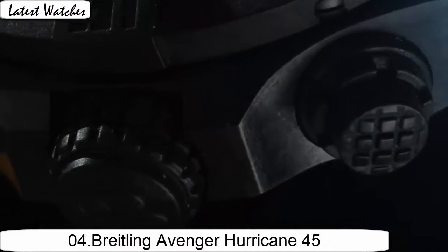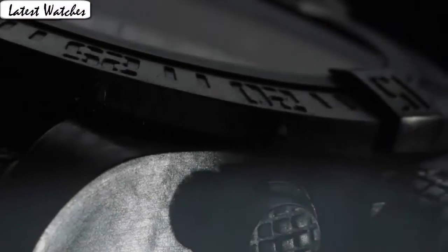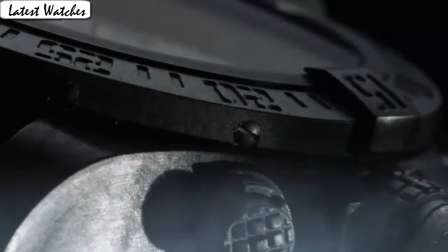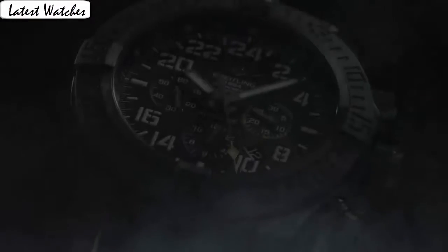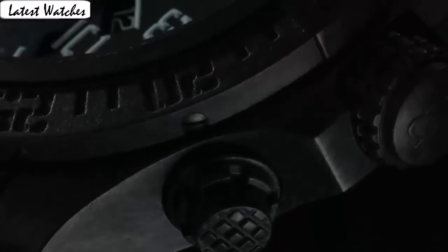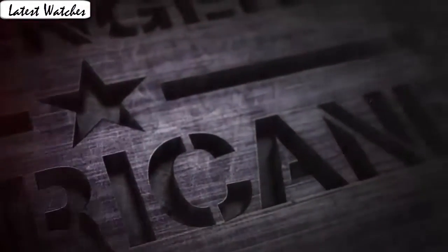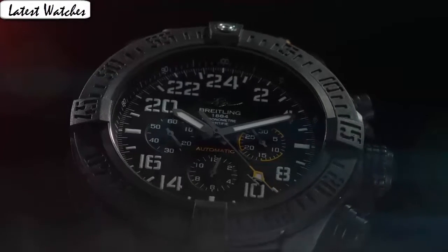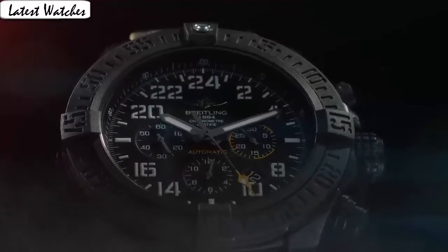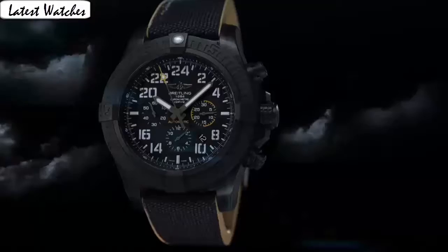Item shape round. Dial window material type: anti-reflective sapphire. Display type: analog. Clasp: tank buckle. Case material: bright light. Case diameter 45 mm. Band material: fabric, band width 22 mm, band color gray. Dial color black. Bezel material: bright light, bezel function: unidirectional. Calendar date. Special features: screw-down crown, chronograph, 17 Hz movement frequency, power reserve, luminous. Movement: Swiss automatic. Water resistance: 100 m.